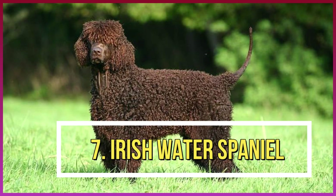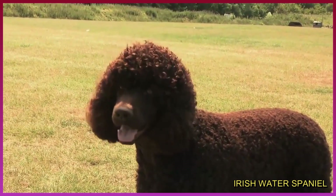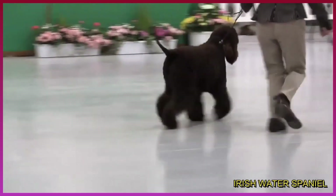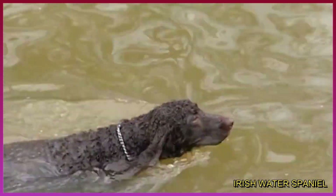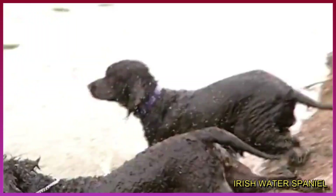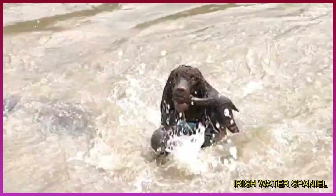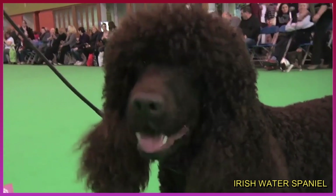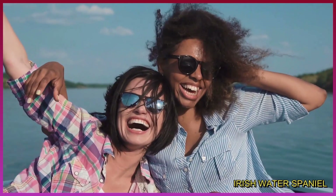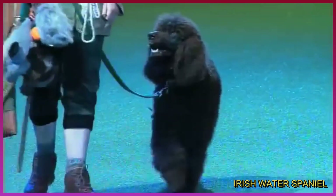Number 7: Irish Water Spaniel. Another curly locks breed — this pup not only has gorgeous fur, but it repels water, making for a perfect companion for swimming or hunting. They can't get enough H2O, so your outing can last all day. The funny personality this one has will keep you smiling while enjoying the great outdoors. Kid-friendly, this pup has it all.